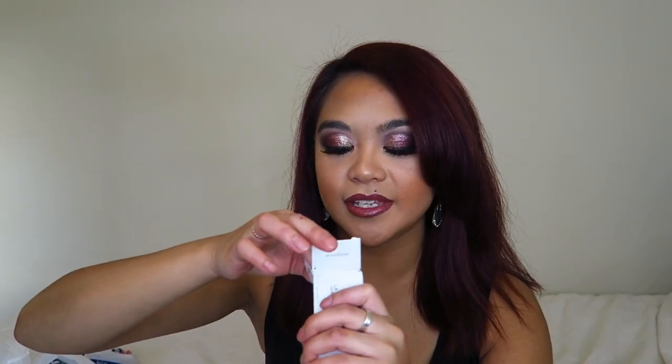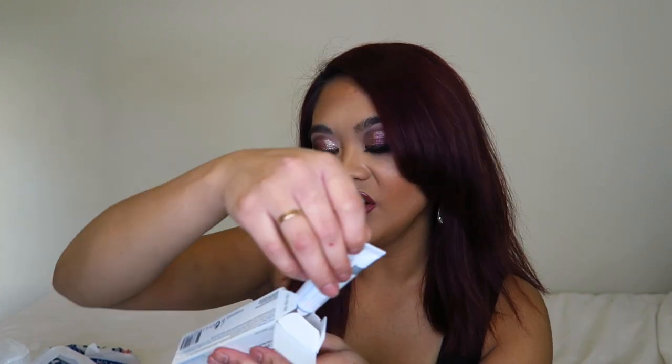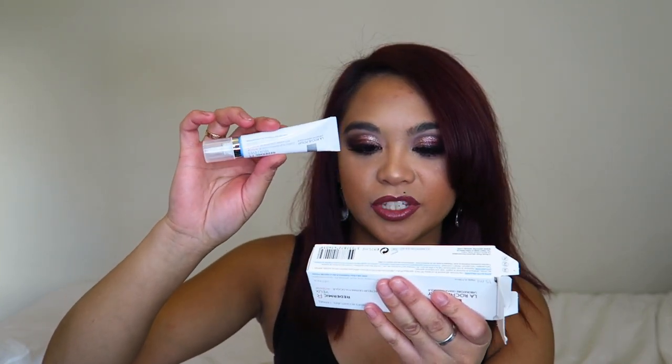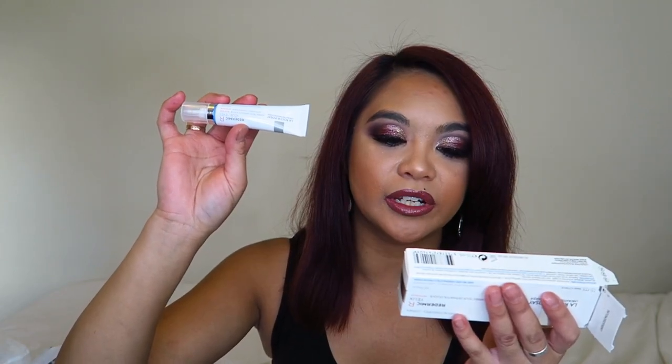This next one is an ultra soothing overnight care serum enriched in thermal spring water that combines neurosensin, a strong soothing agent targeting signs of skin irritation due to dryness, with vitamin E complex to help with discomfort and redness upon awakening. Basically it's an overnight serum that helps your skin rejuvenate. Very excited to try that. And the last one from this La Roche-Posay haul is an anti-aging eye cream that helps reduce accentuated wrinkles and dark circles. Looking forward to trying it since I'm finding new wrinkles every day.